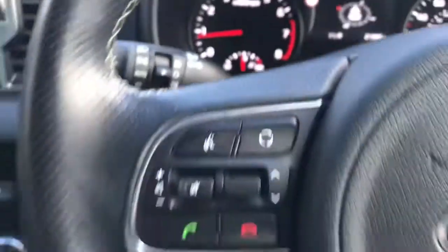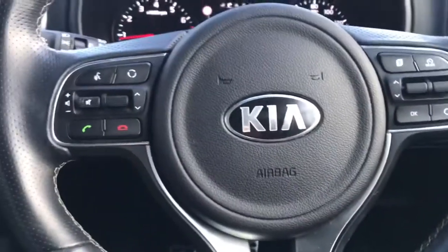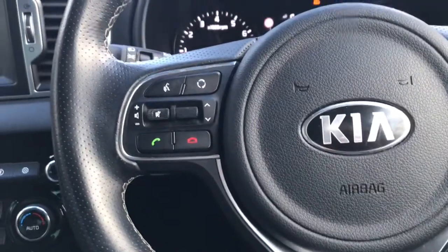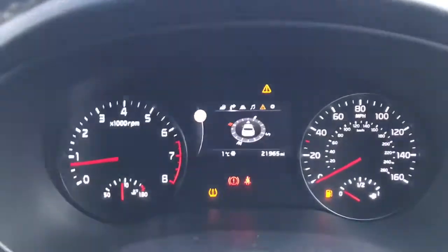Taking you into the driver's seat, you do have your spoked steering wheel with mounted audio controls in sports leather. You've also got your 4.2 inch TFT screen with different display options available to you.